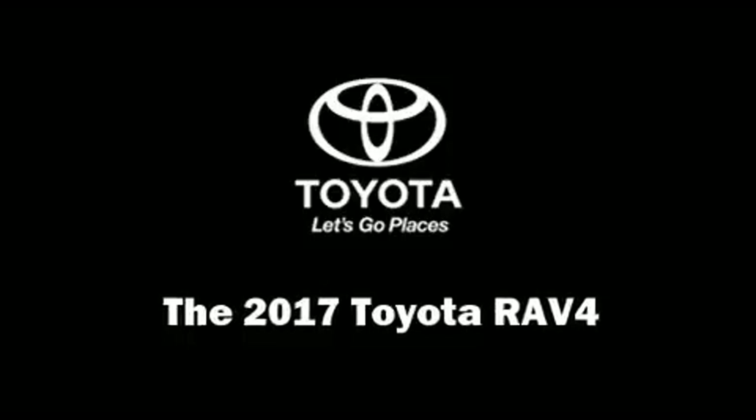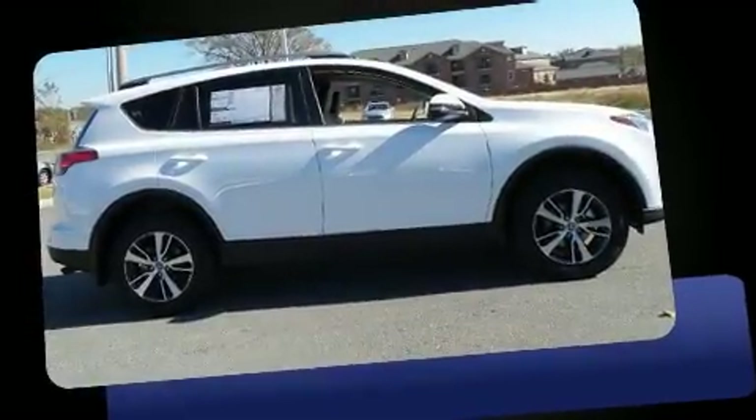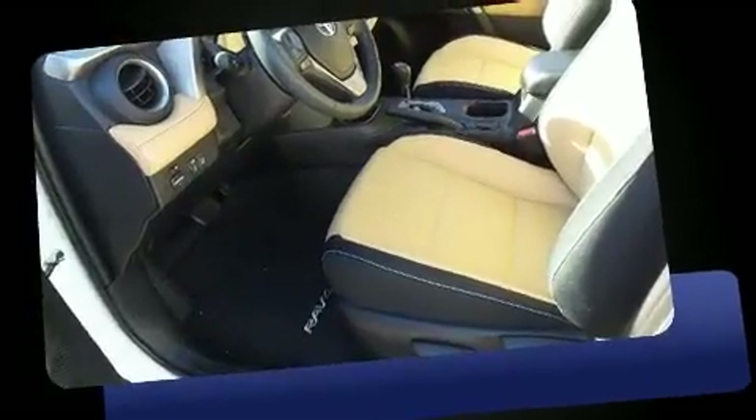Come test drive this 2017 Toyota RAV4. Under the hood, you'll find a four-cylinder engine with more than 170 horsepower, providing a smooth and predictable driving experience.